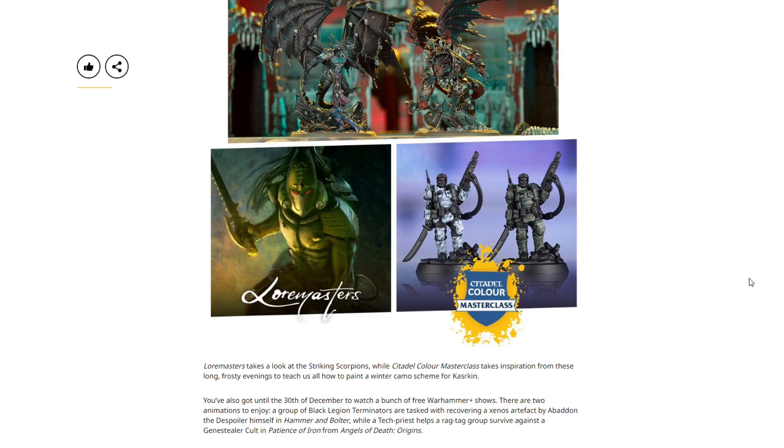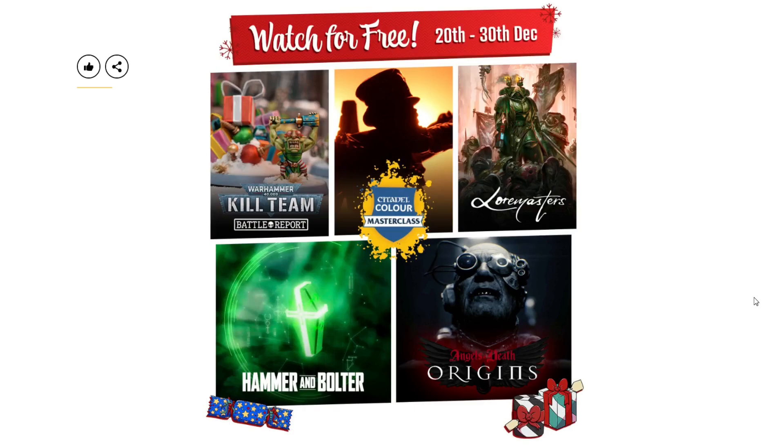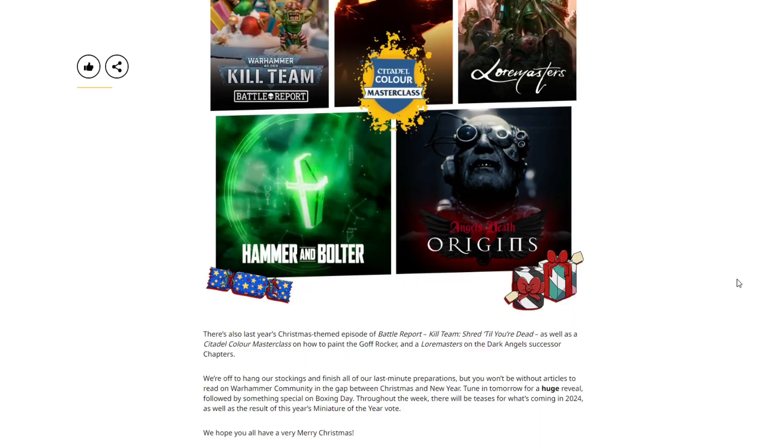You've also got until the 30th of December to watch a bunch of free Warhammer Plus shows. Two animations are available: in Hammer and Bolter, a group of Black Legion Terminators is tasked by Abaddon the Despoiler with recovering a xenos artifact; and in Patience of Iron from Angels of Death Origins, a tech-priest helps a ragtag group survive against a Genestealer Cult. There's also last year's Christmas episode of Battle Report Kill Team — Shred Till You're Dead — the Citadel Colour Master Class on painting the Goff Rokker, and a Lore Masters on Dark Angels successor chapters.